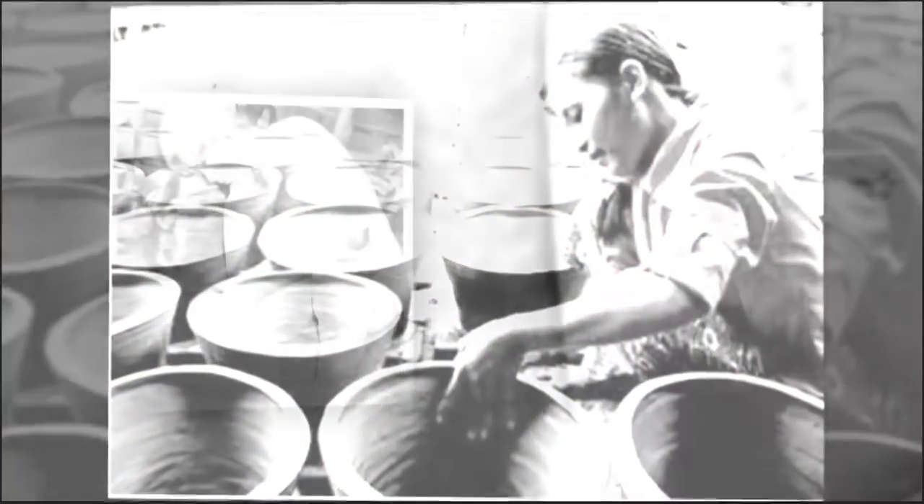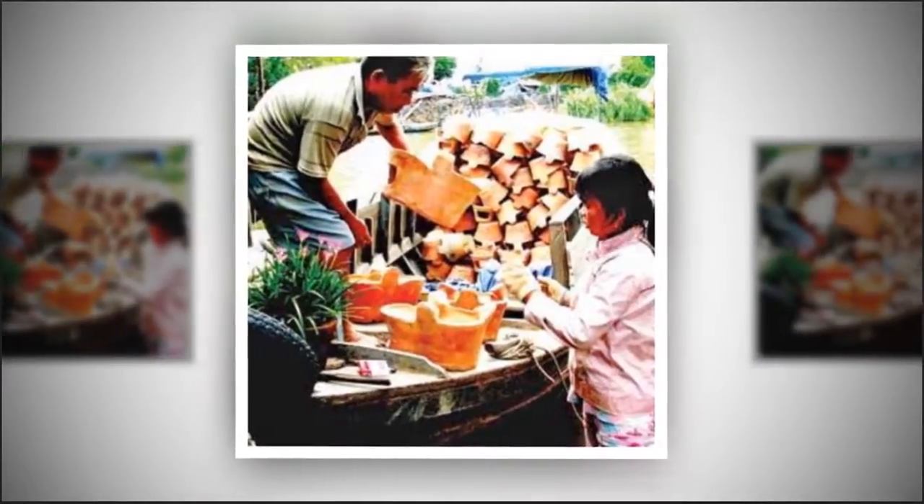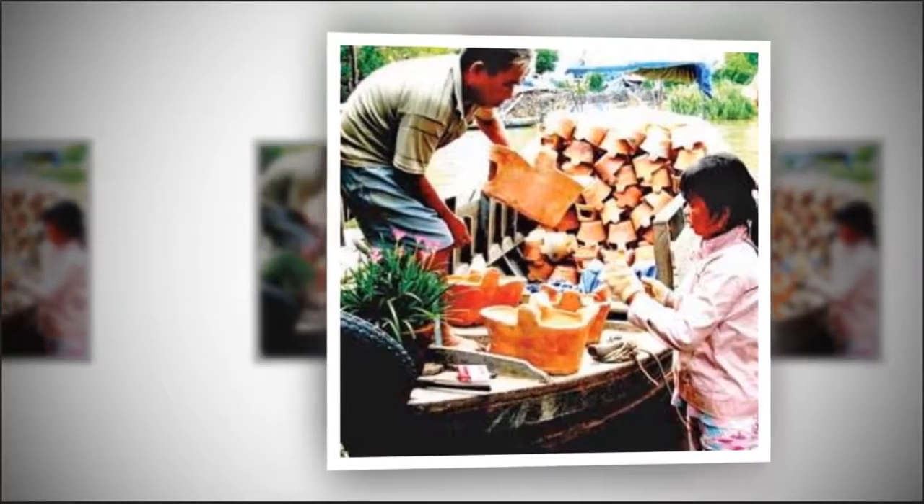She can make 50 ovens a day, earning a profit of 100,000 VND. She notes this job is not the main source of income for her family.